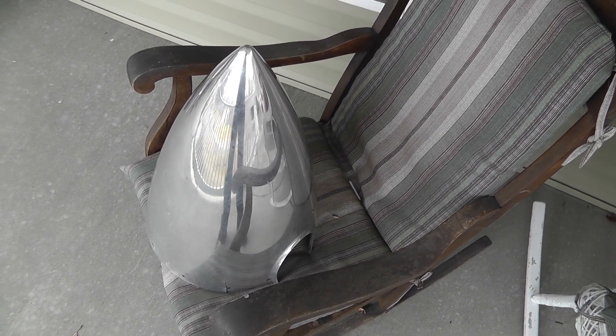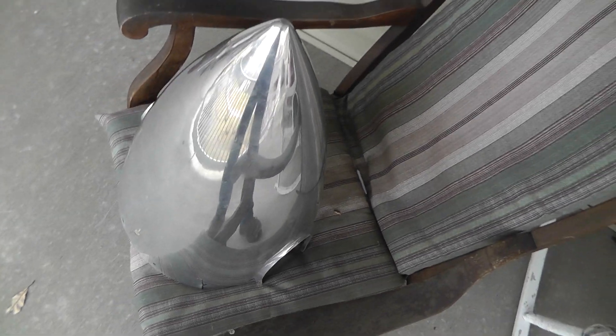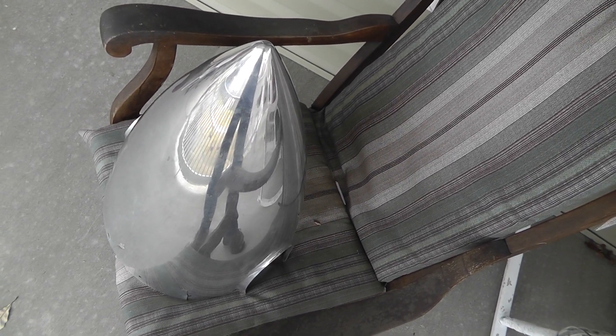Hey everyone, Wild to Yard Sale Survivalist here. I've got a little sale update video for you. I sold this airplane spinner hub — they call it that. It goes on the front of the plane where the propeller goes through. You can see it comes through here and here.